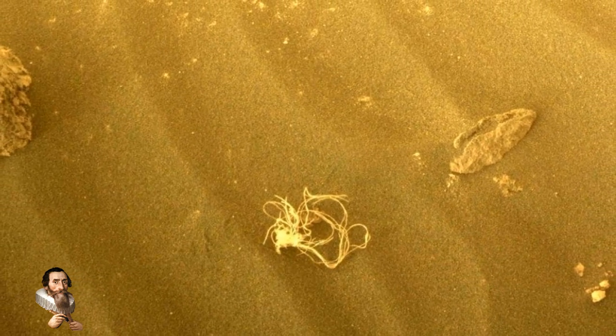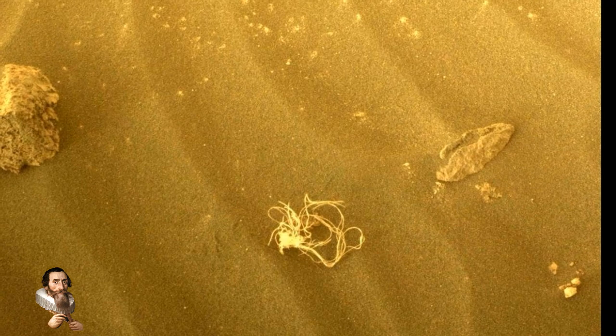Thermal blankets are a material used to control temperatures, and they are used on exterior surfaces of spacecraft for thermal control.